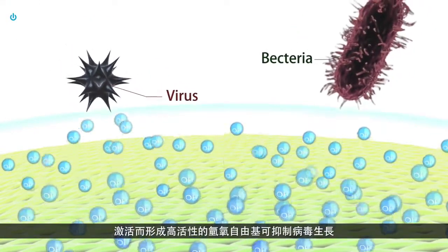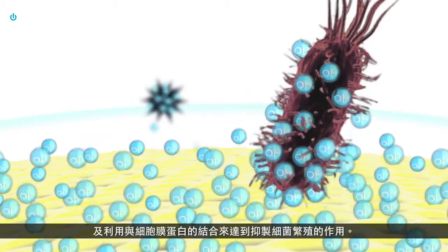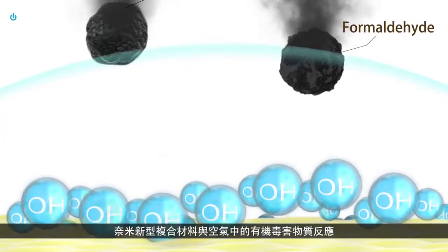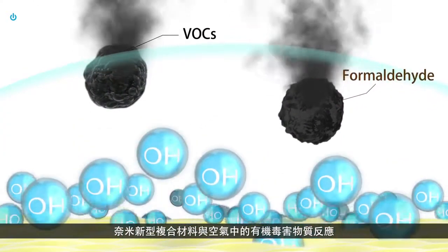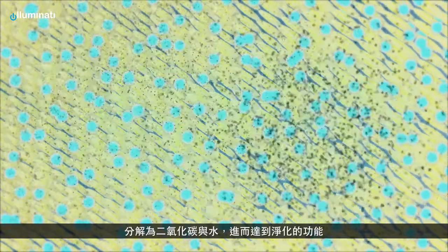Once activated, it will form highly reactive hydroxyl-free radicals that can inhibit viral replication. Its combination with membrane protein grants its bacteriostatic property. Air purification is done through having the nanocomposite react with harmful organic substances found in the air, resulting in carbon dioxide and water after decomposition.